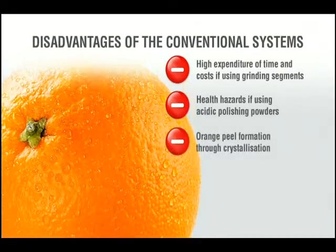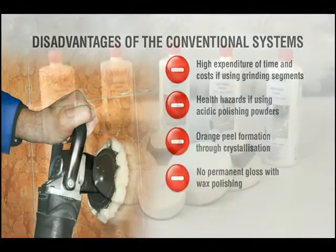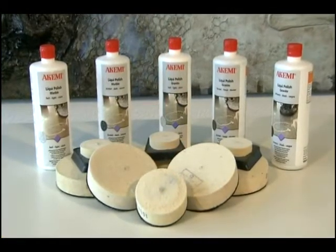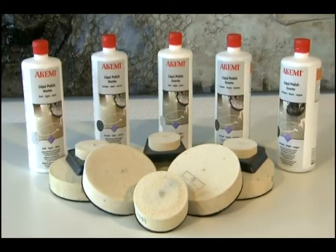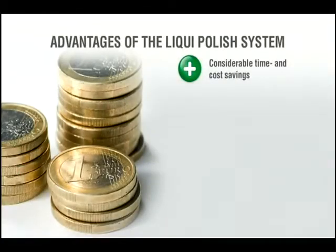Further drawbacks include orange skin formation through crystallization and no permanent gloss with wax polishing. With the help of the innovative liquid polish polishing agent from the company Akemi, we will now demonstrate new possibilities in the field of gloss enhancement with a new and environmentally friendly technology.